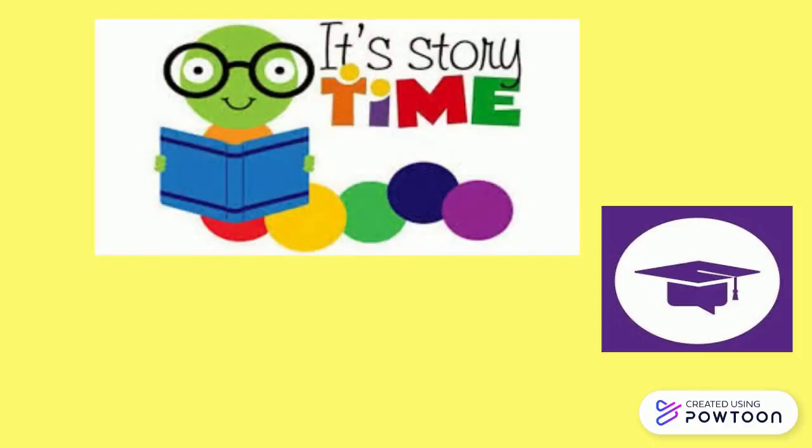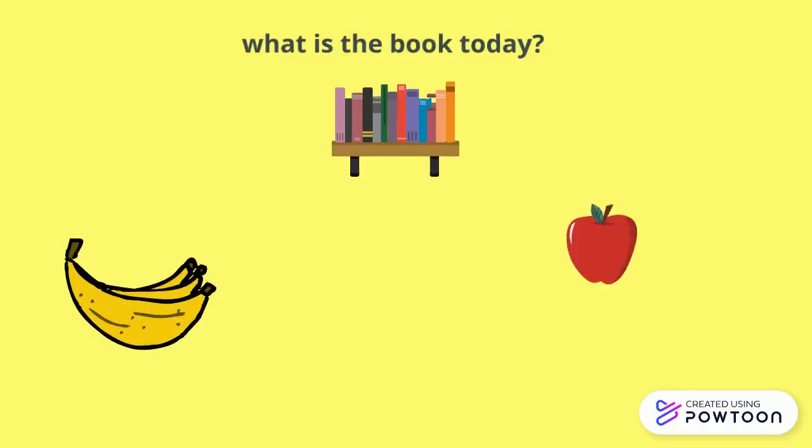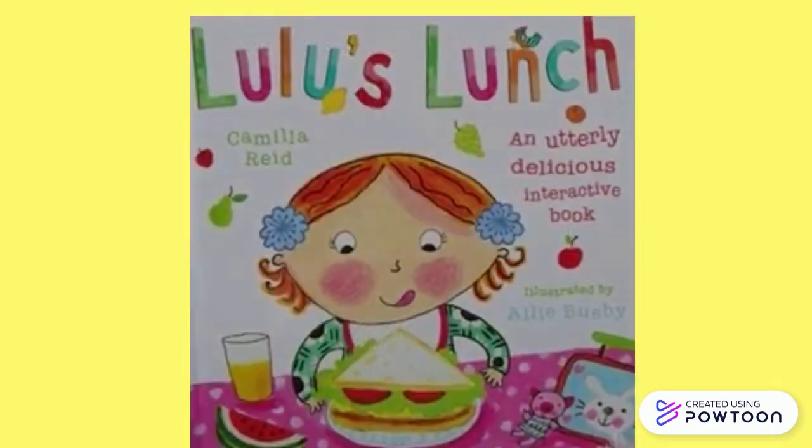Hello everybody and welcome to the day's reading. What is the book today? Today's book is Lulu's Lunch by Camilla Reid.